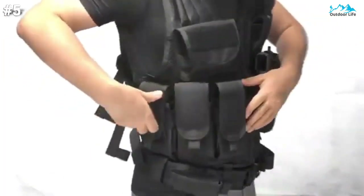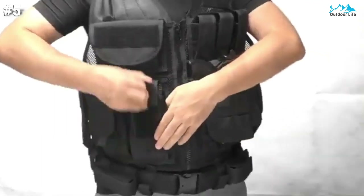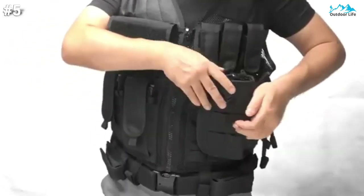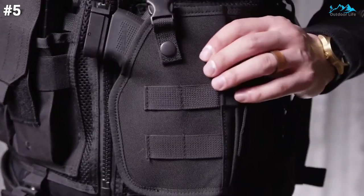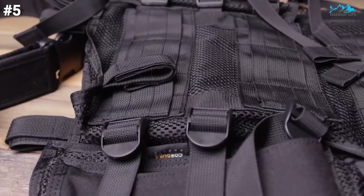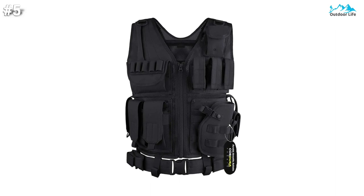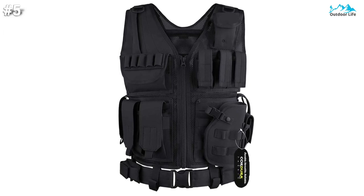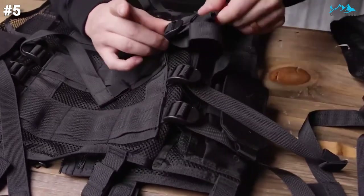Its adjustable shoulder and side strap design lets you adjust the tactical vest according to your needs, giving you full freedom of movement. The belt is also adjustable and detachable, so no matter your size, this vest can be adjusted to suit you. The detachable pistol holster works for both left-handed and right-handed users, and can also be attached to your belt or MOLLE backpack. Unlike hook-and-loop designs that can become loose during movement, the MOLLE design avoids that. If you have any questions, please contact us and we'll be glad to help.